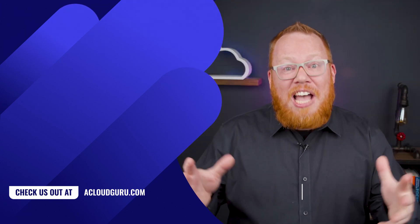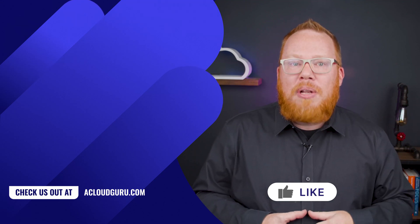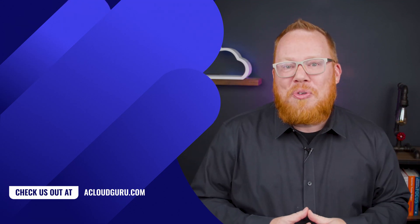Well, I'm all out of virtual machine announcements for you for this week. If you have any questions or comments, let us know below, and see you next week. Keep being awesome, Cloud Gurus.